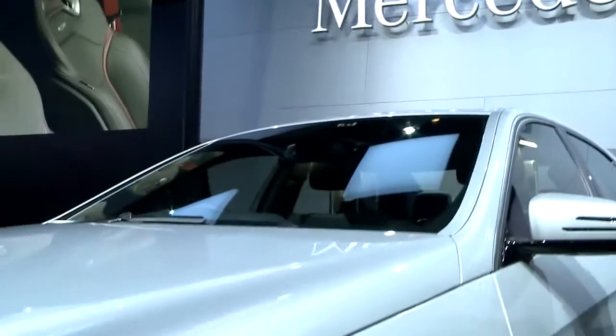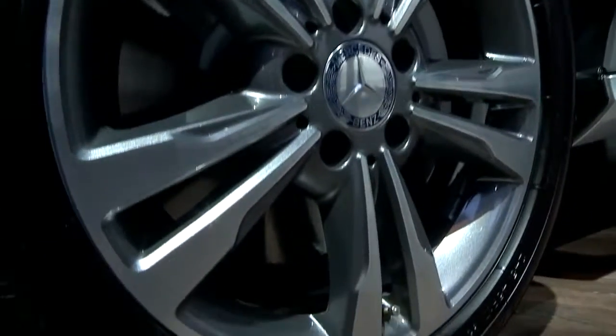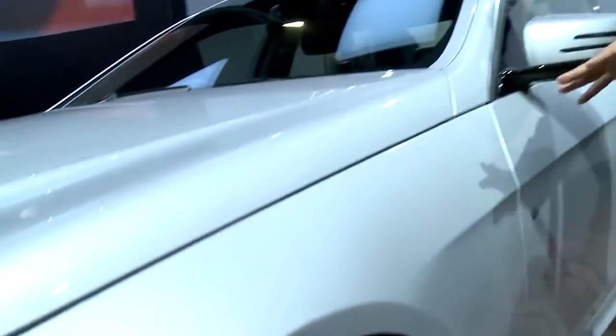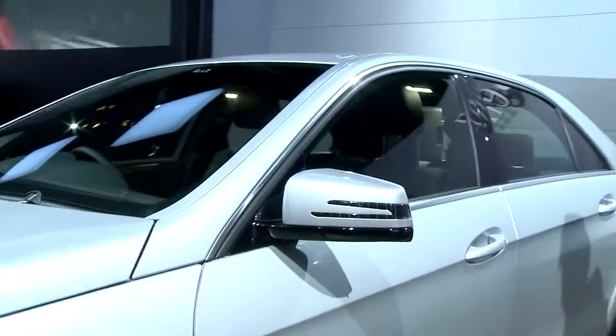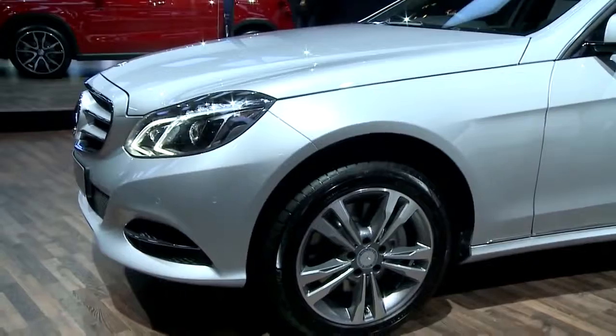Coming to the sides, what you have is a beautiful alloy wheel. We also have options for more alloy wheels available as accessories. These are the standard alloys that come with the new E-Class. Moving further along the side, you can see quite a good, lengthier car with a lot of space inside and outside as well.